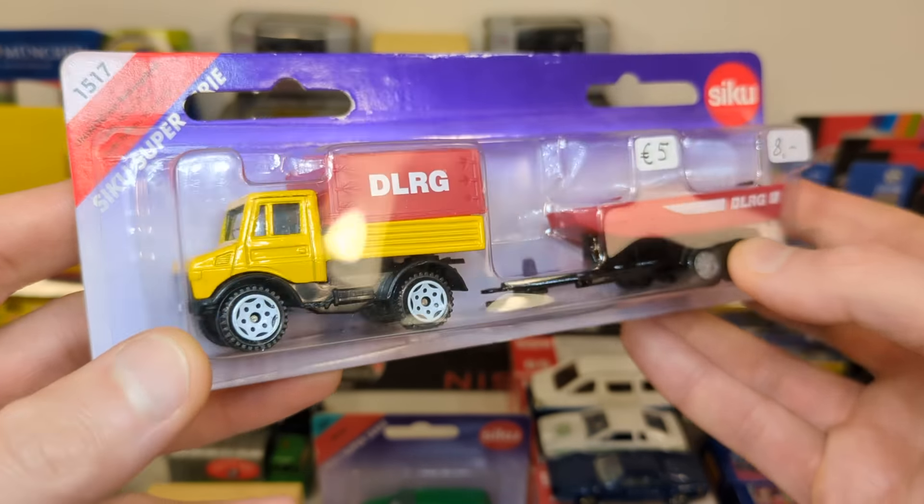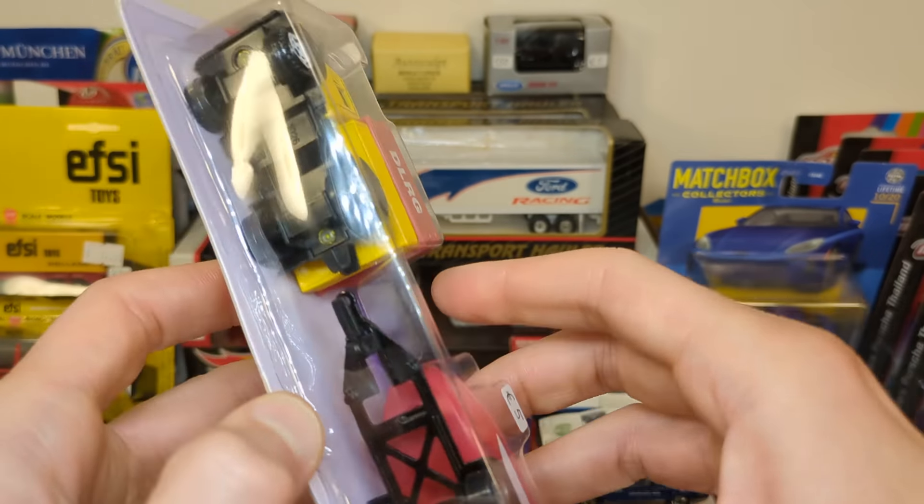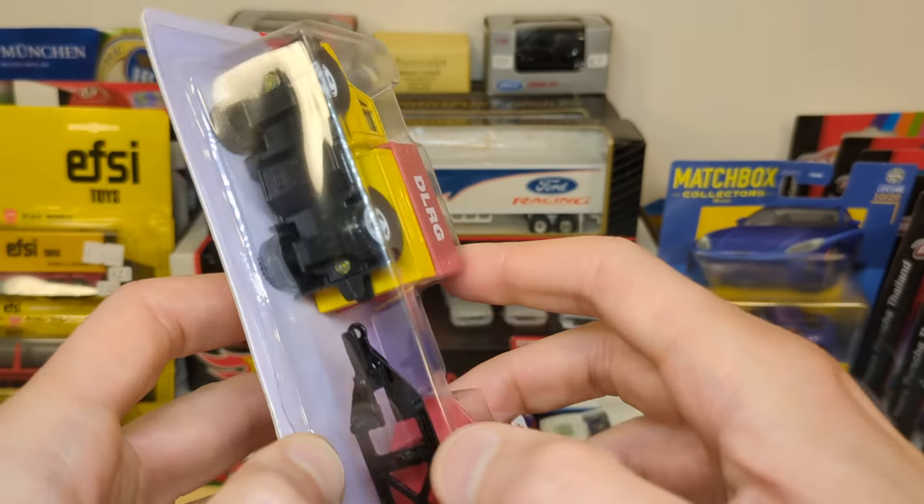In the middle of August, the NAMAC diecast event was held in the Netherlands, as it is about every two months. I went there, as I almost always do, and I bought a bunch of stuff. This is part one with the kind of toy grade collectibles, and then part two will be all the premium stuff I got. We'll start out with all the trucks and vans and rigs and lorries, and then get to the passenger cars.